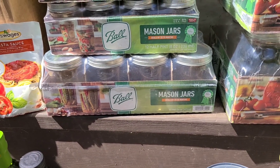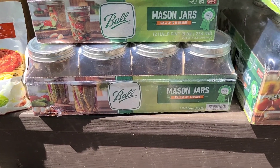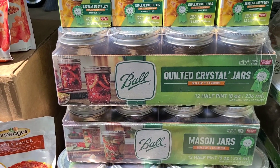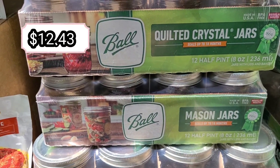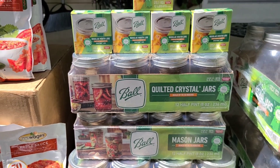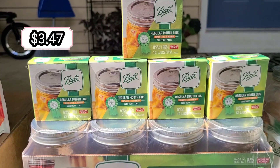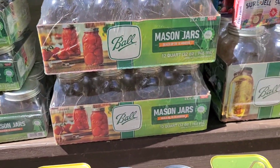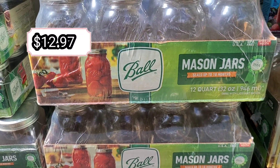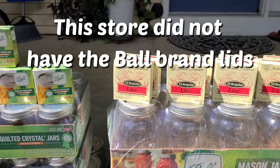Down here I have 12 wide-mouth pint jars — wide-mouth seems really hard to find around here. Then up here are regular-mouth half-pint jars for jams and jellies. We got five packages of regular-mouth lids, and then two packages of quart jars, which are regular mouth, not wide.